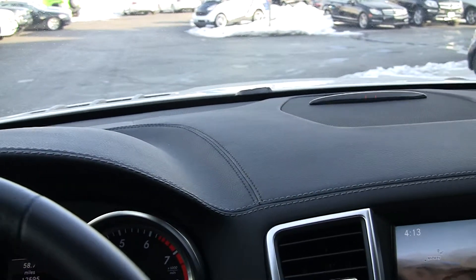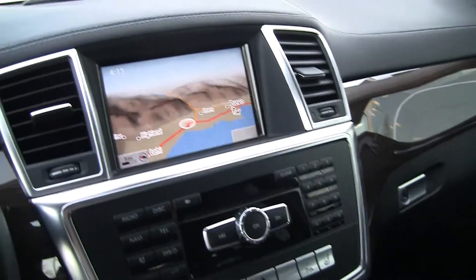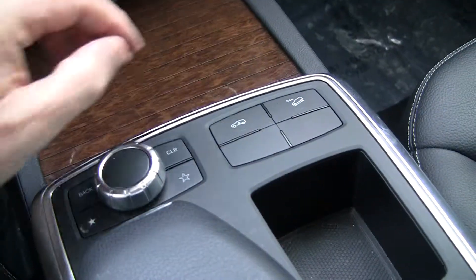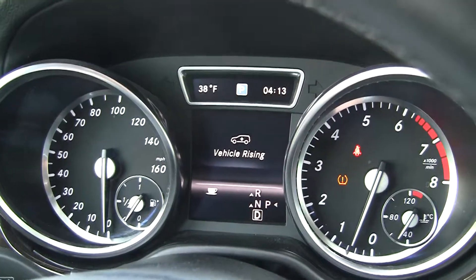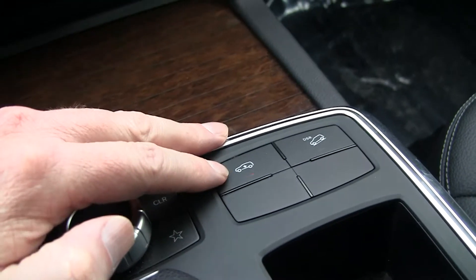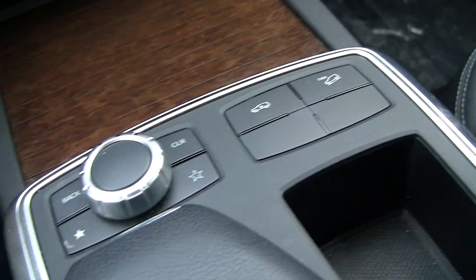The GL450 is one of the nicest riding vehicles I think. It's very quiet — as I mentioned, the air ride suspension. You can also lower and raise the vehicle here, so if I push this, you'll notice right up here in the display it says the vehicle's raising. That's really nice because it gives you more ground clearance in the snow, or if you need to do some curb jumping or off-roading. This is a fantastic off-road vehicle.